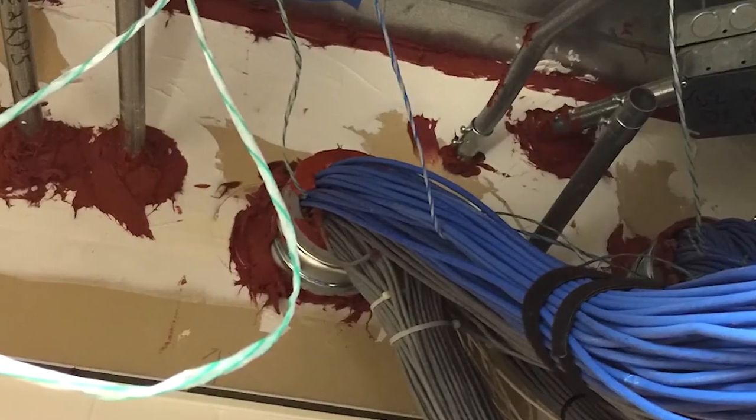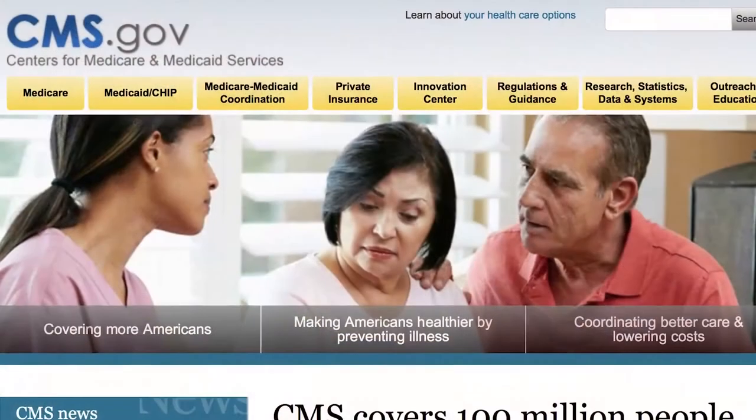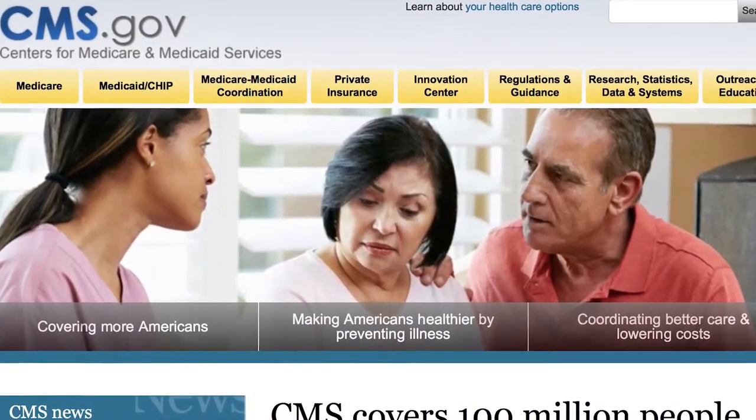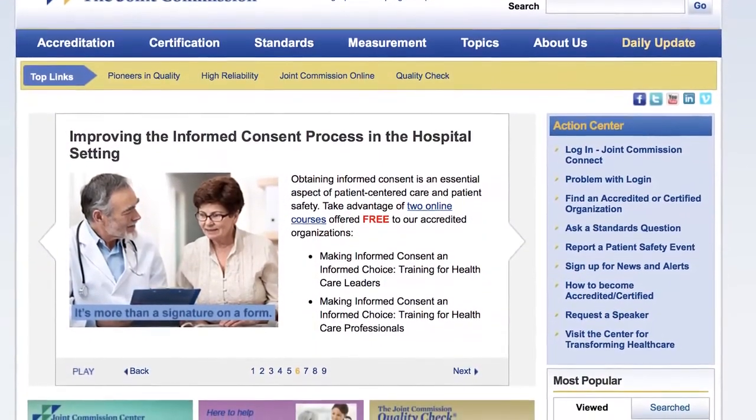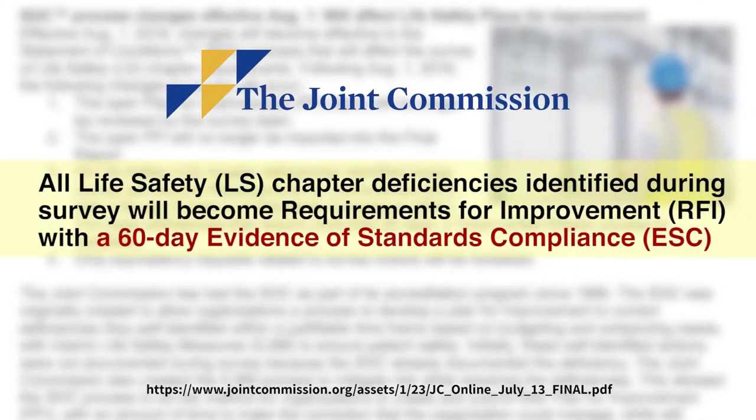Over time, cabling growth and modifications can lead to lack of code compliance. Recent changes from the Center for Medicare and Medicaid, enforced by authorities such as the Joint Commission, require facilities to correct deficiencies within 60 days or risk losing funding.